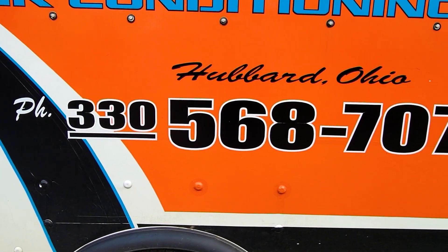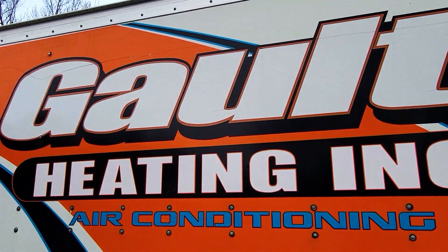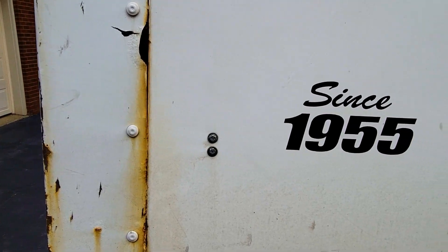The types of services we do: we do HVAC, commercial and residential. We also do duct cleanings as well. Pretty much whatever you need HVAC-wise, we've got you covered. To get a hold of us, you can call us at 330-568-7076. And they've been around since 1955.